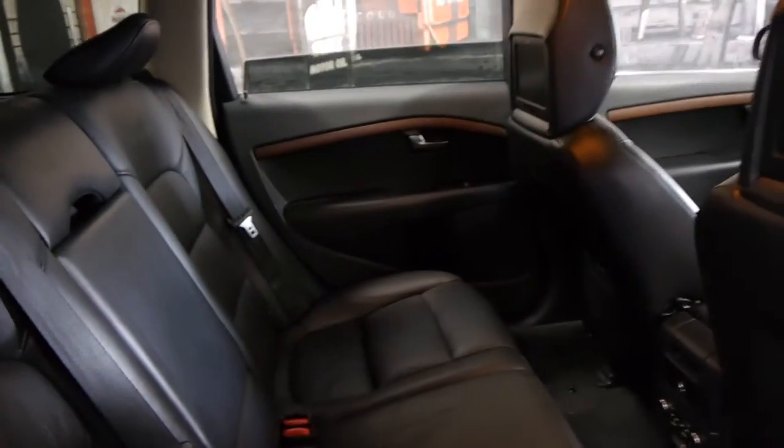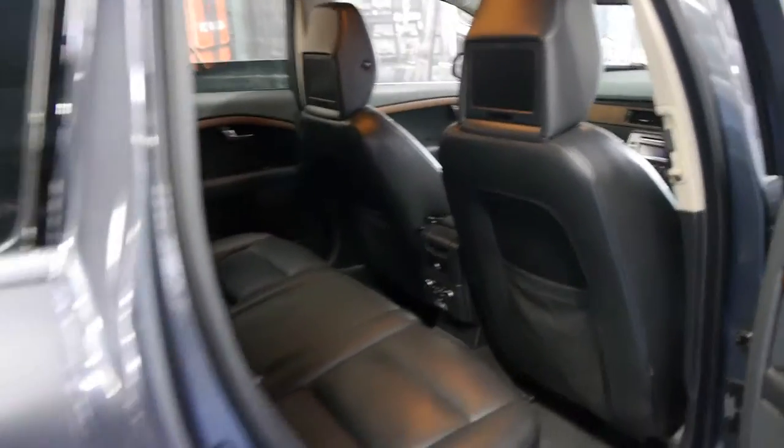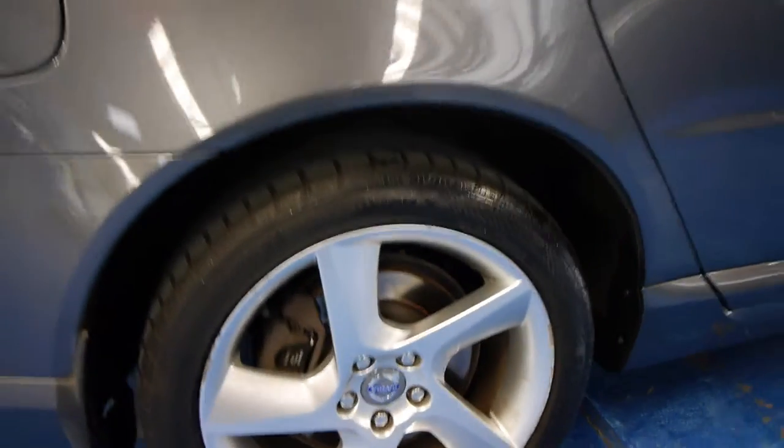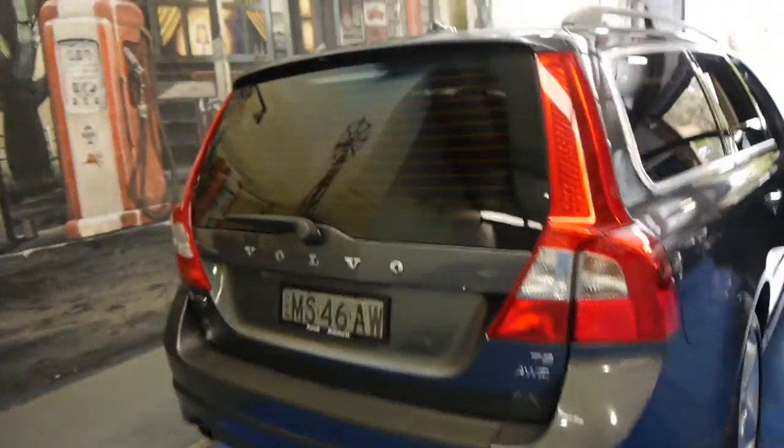For a family station wagon we think it's in very, very good condition. It's got the T6 alloy wheels, tinted windows, and another option fitted to this car was an electric tailgate which works perfectly.